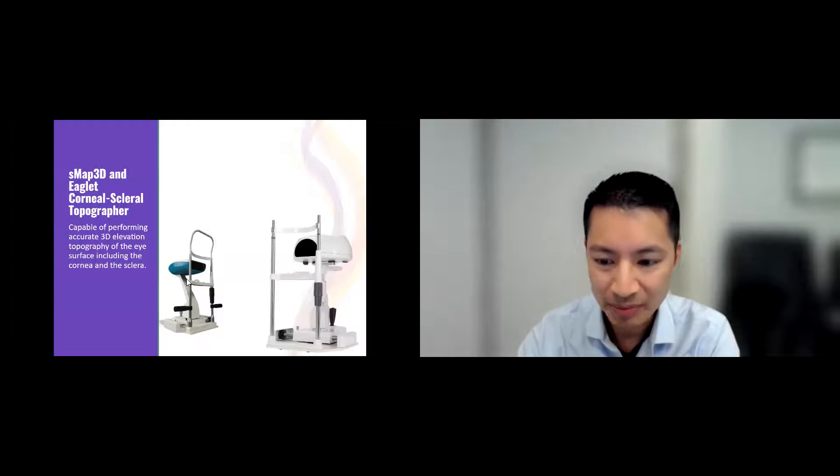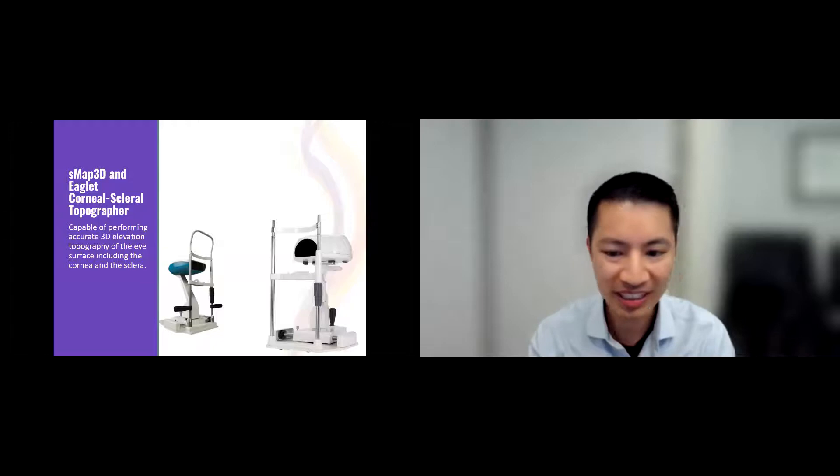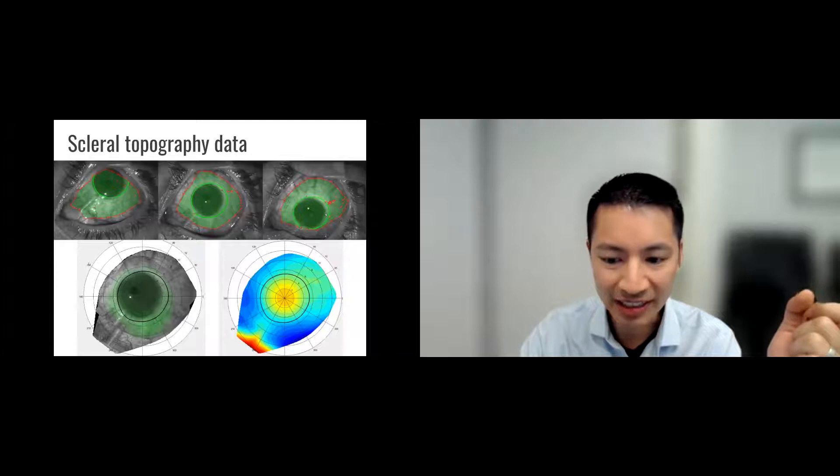Some newer technologies: traditionally we would fit lenses via guess and check — the doctor would put the lens on, check it with a microscope, and say it needs to be a little looser or steeper. Nowadays things are done much more precisely. We can actually map out not just the shape of the cornea, but even the shape of the sclera as well. At our office, every patient gets a scleral map, so we can design and look at the topography not just of the cornea but even of the scleral shape.